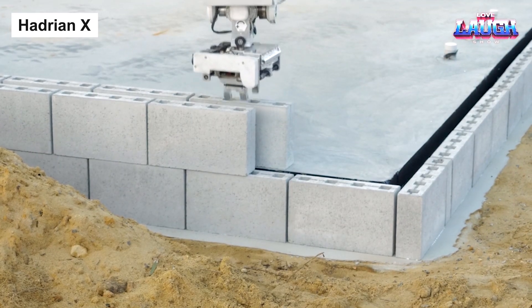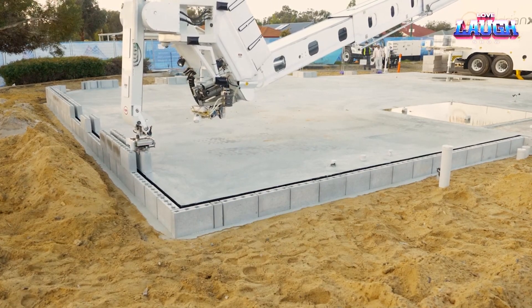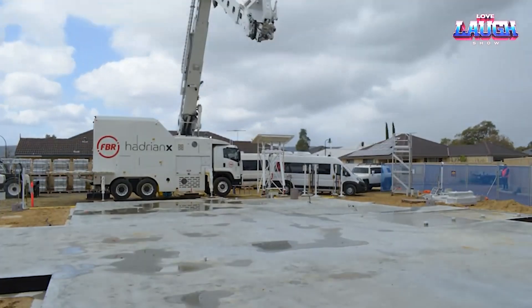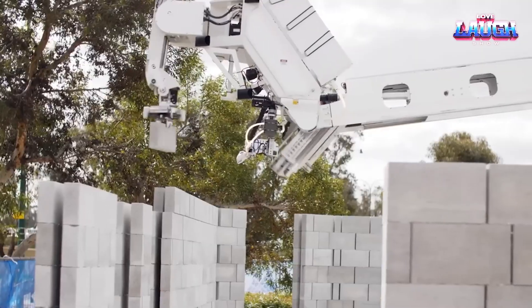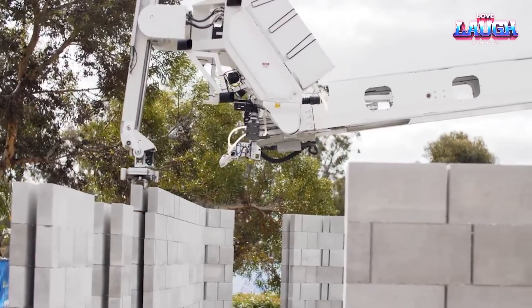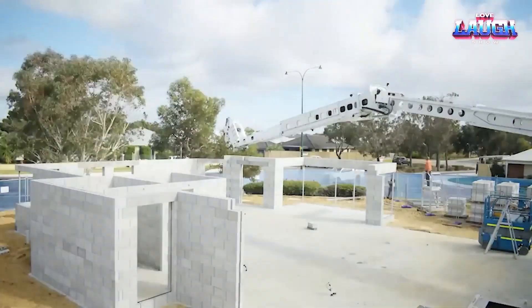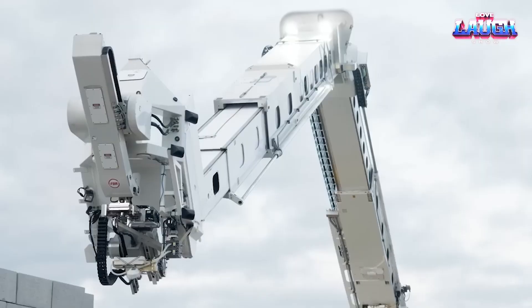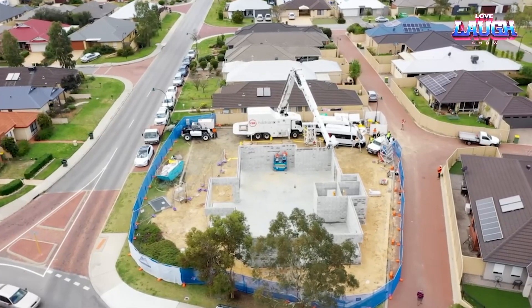Taking a leap into the future of construction, we have the Hadrian X. It's not just a machine — it's an autonomous robotic bricklayer, meticulously designed to streamline the building process. Capable of laying an impressive 1,000 bricks per hour, it uses 3D CAD to map out a structure and precisely place each brick. It's like a large-scale 3D printer for buildings.